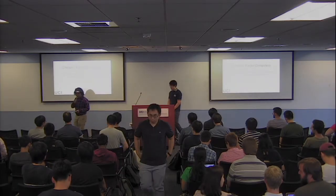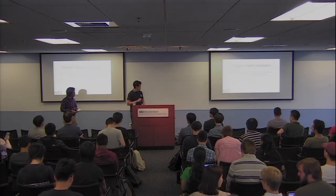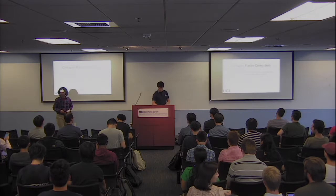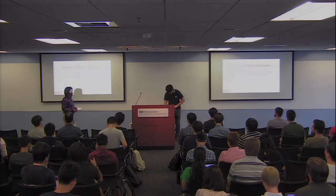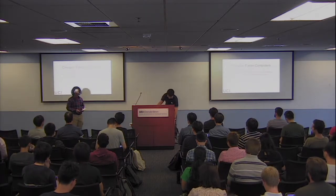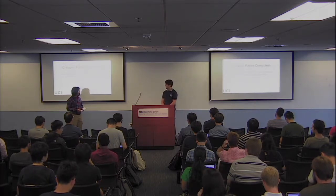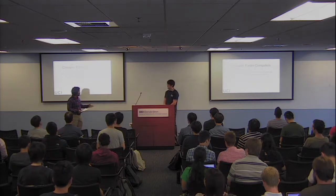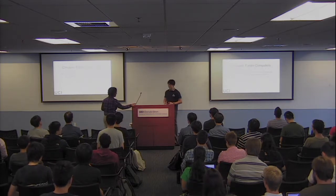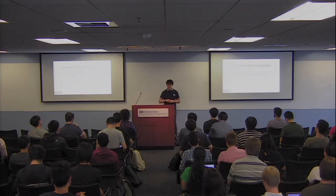Let's get started. It's my pleasure to introduce our speaker, Jun. He's an assistant professor in the computer science department here at UCI, one of our new faculty members. His research is on building efficient systems for big data analytics, and he got his PhD from MIT. Without further ado, tell us what you're doing.